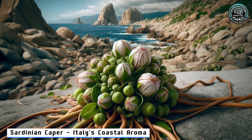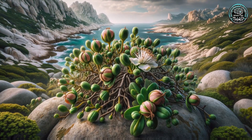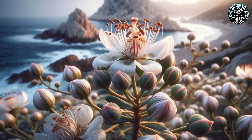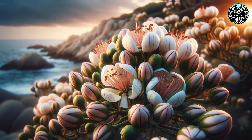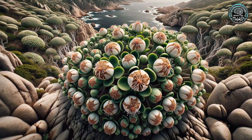12. Sardinian Caper — Italy's Coastal Aroma. We're kicking off in Italy with the Sardinian Caper. Thriving on Sardinia's rugged coasts, these plants are more than just a kitchen favorite — they battle urban expansion to survive. Fancy some aromatic adventure?